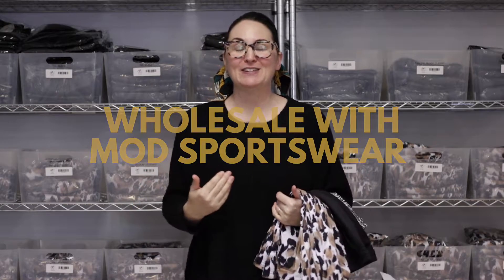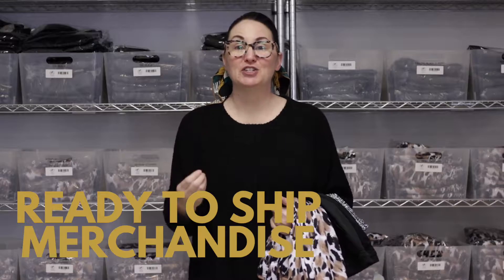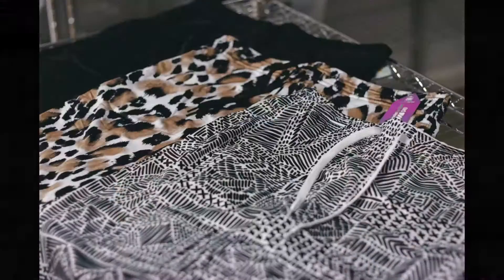You asked and we have answered. You have been asking for a while for products that are ready to ship, and guess what — last summer we moved to a larger warehouse, and now we have ready-to-ship merchandise for our wholesale customers. We are offering it right now in three different prints.